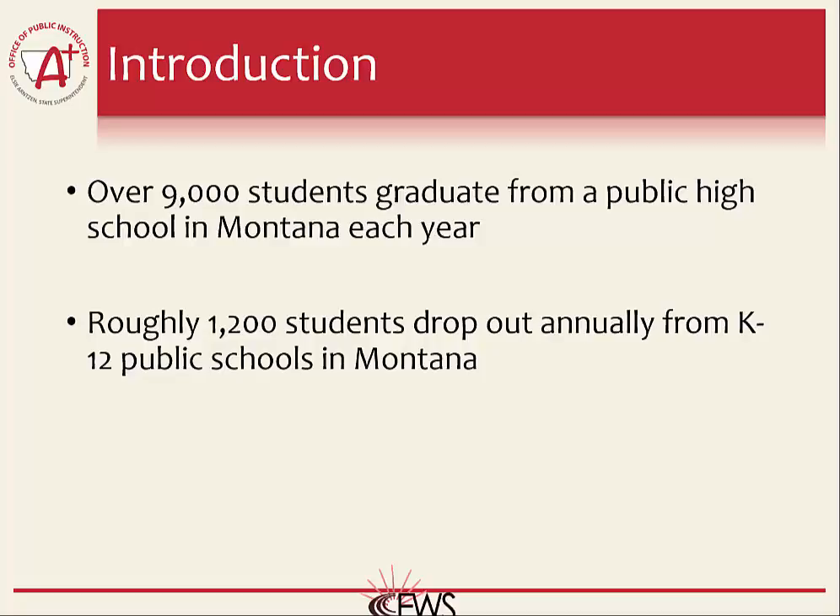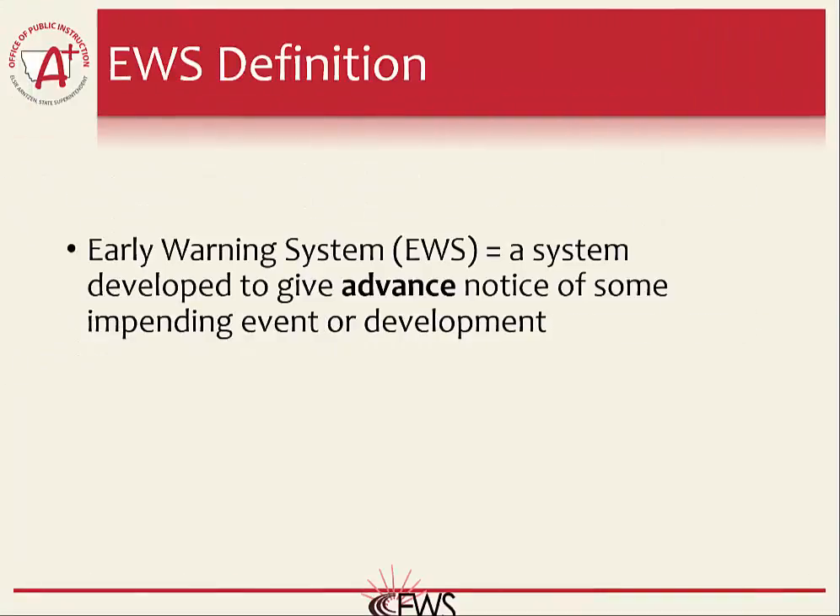One tool to help schools identify dropouts and increase graduation is the Montana Early Warning System. An Early Warning System is a system developed to give advanced notice of some impending event or development. Early Warning Systems are used for many things, from the military to economics to predicting natural disasters such as earthquakes and typhoons. All of these systems share one main common denominator: to give advance warning of an event before it occurs. In this particular case, the Early Warning System is meant to give educators advance warning of students that are at risk for dropping out of school before they become a dropout statistic.